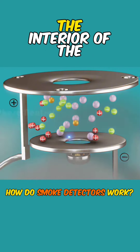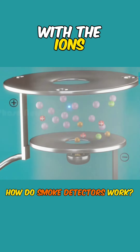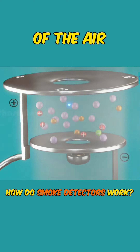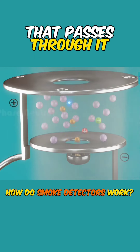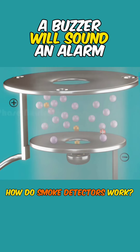When smoke enters the interior of the ionization chamber, the smoke particles combine with the ions and reduce the conductivity of the air, decreasing the amount of current that passes through it. If the current becomes sufficiently small, a buzzer will sound an alarm.